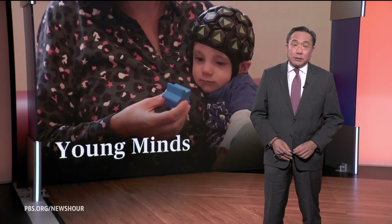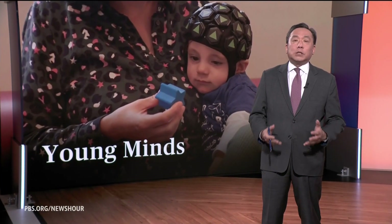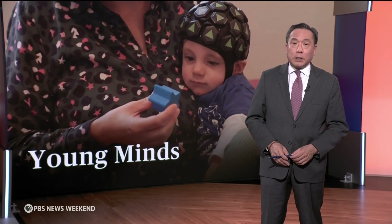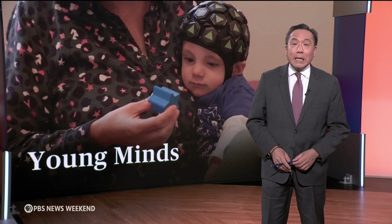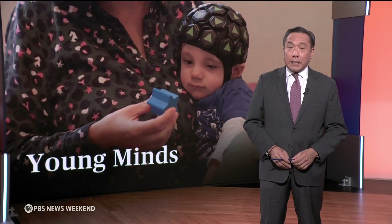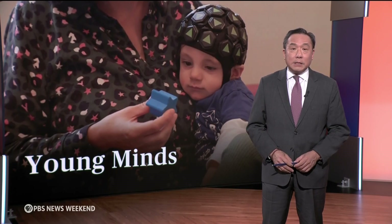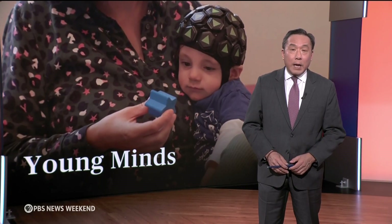When a baby fusses or cries, exhausted parents may wish they could know what's going on inside their baby's brain. Well, now scientists hope clues could come with the help of a wearable brain imaging device. It looks like a cap and can track cognitive functions, and one day it may help identify early signs of autism or ADHD.